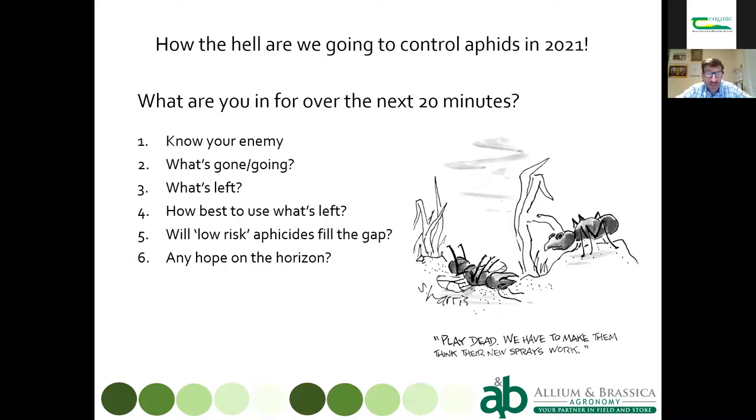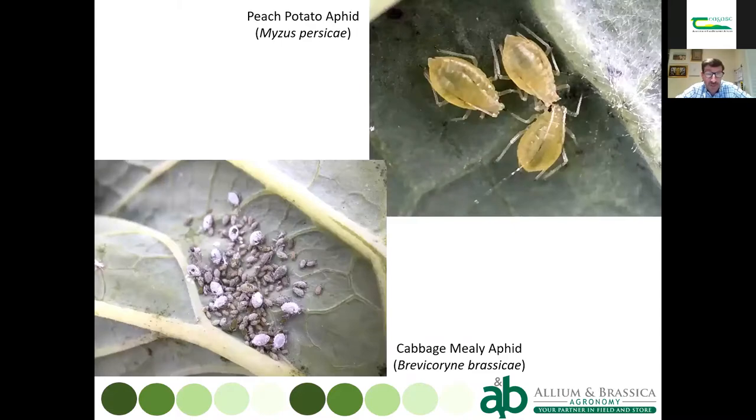We'll then talk about low-risk insecticides — biological insecticides or those that work with a physical mode of action on the aphid — and look forward to the future regarding pesticide approvals. We'll also briefly cover mesh, predators and parasitoids. For those who don't know what an aphid looks like, our two common brassica pests are peach potato aphid and cabbage mealy aphid. Black bean aphid occasionally appears on brassicas but rarely causes significant issues.